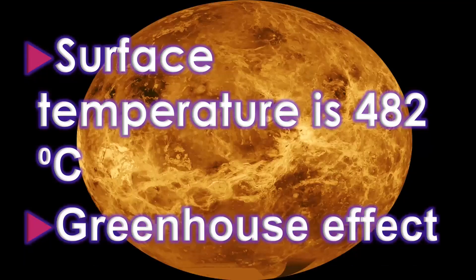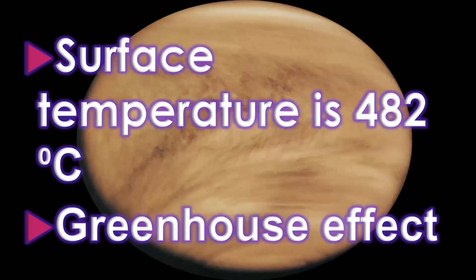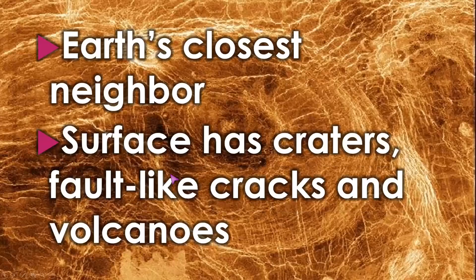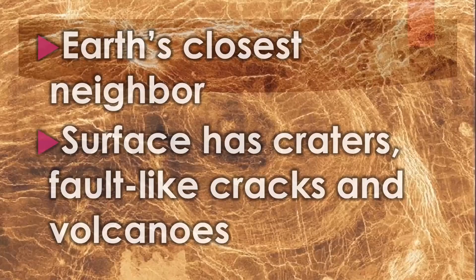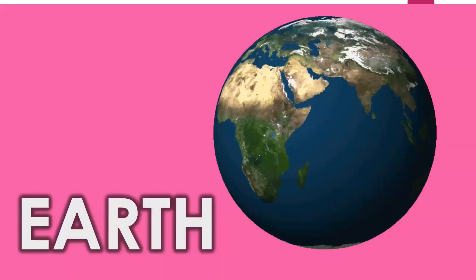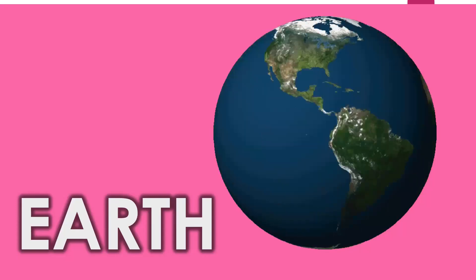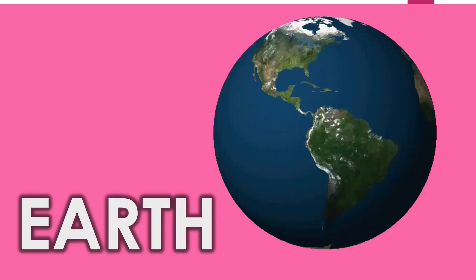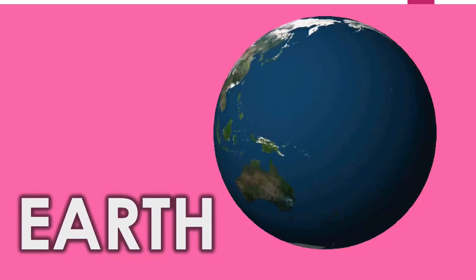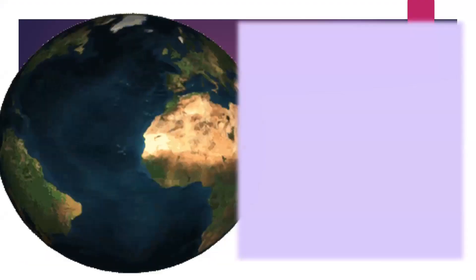Because of its greenhouse effect, it causes extreme temperatures on the surface. Venus is considered Earth's closest neighbor, and its surface has craters, fault-like cracks, and volcanoes. It has no moon. Venus is known for its thick cloud cover, which obscures its surface from visible light observations. It was explored by various spacecraft including the Soviet Union's Venera missions and NASA's Magellan spacecraft.